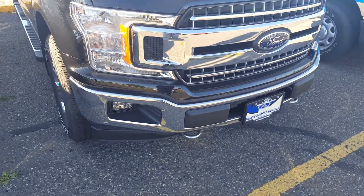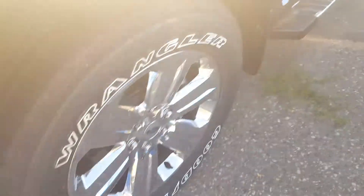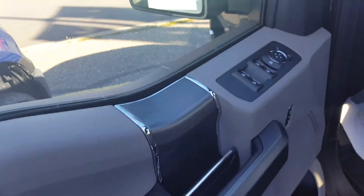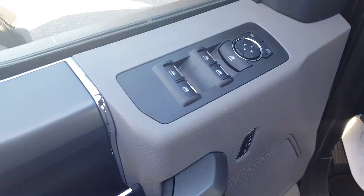You've got tow hooks and fog lights, 20-inch wheels, as well as six-inch chrome step boards. There's a keyless entry keypad, and inside your driver's side door panel you have power windows, power mirrors, and power locks.